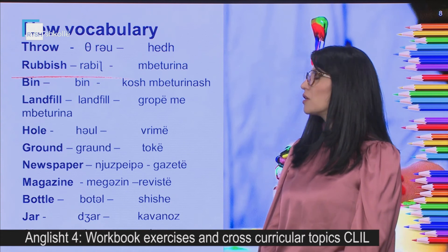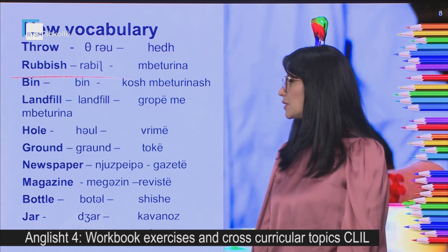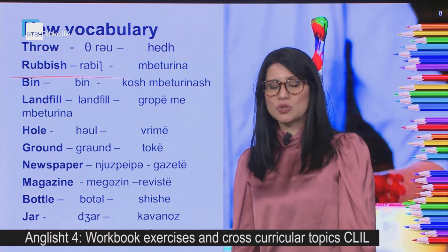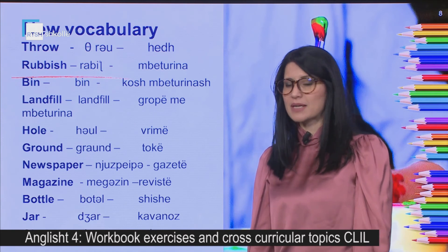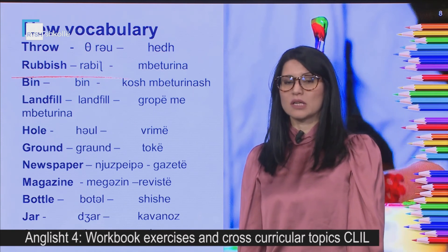Please repeat again: throw, rubbish, bin, landfill, hole, ground, newspaper, magazine, bottle, jar, glasses.